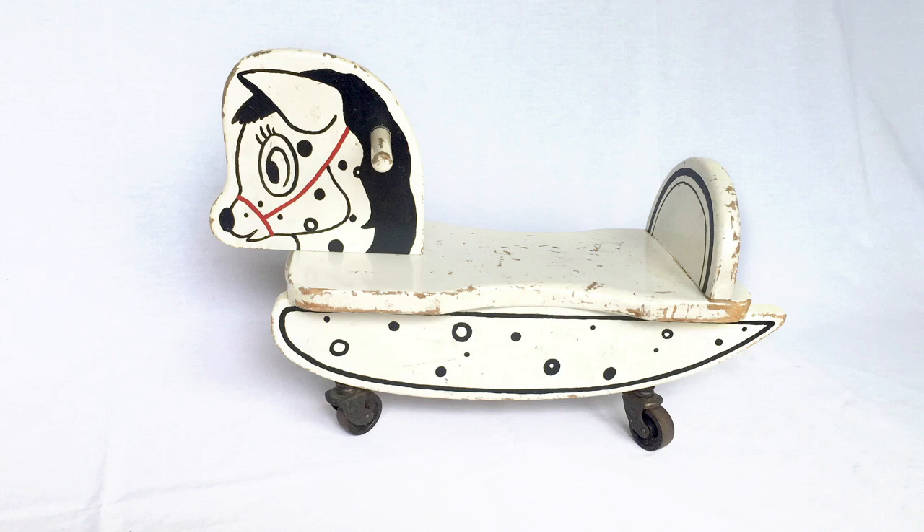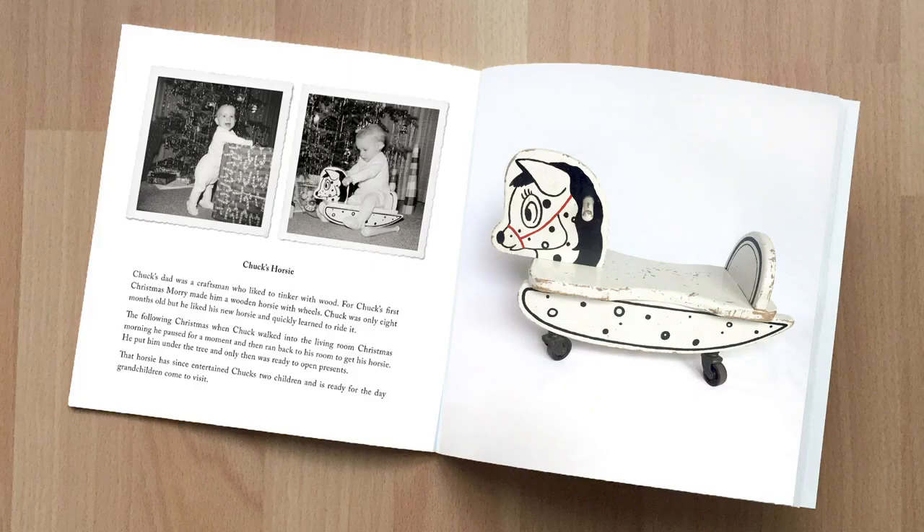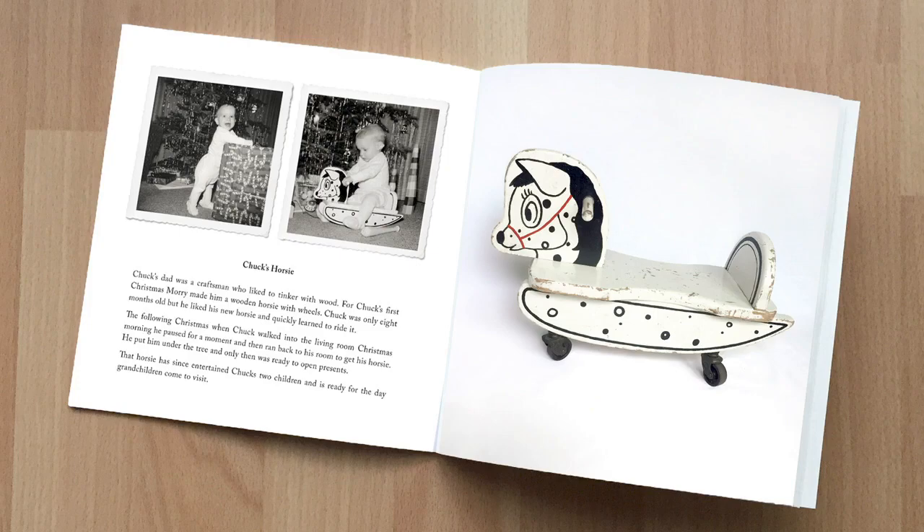You might also have a toy you want to document. This little horsey was handmade by my husband's father — he designed it, cut it out, painted it, then added four nice little wheels and gave it to Charlie for his first Christmas when he was 8 months old. If you're making a family history book, you might want to do something like I've done here: take a photo of the object and pair it with photos that actually show the object in use. It makes it so much more interesting and fun — I could even add a photo of our son enjoying the very same horsey. Of course, there are lots of other kinds of objects you could photograph.